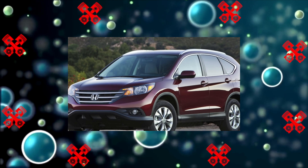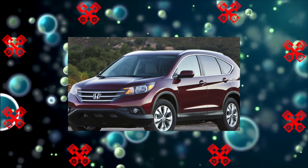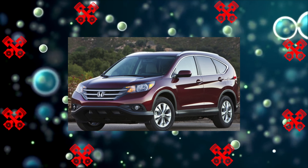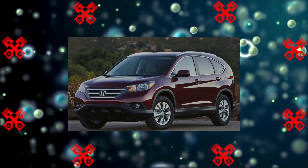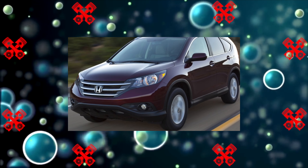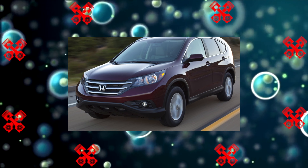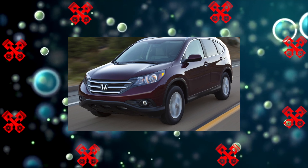There is little information about the variator, which after restyling was replaced by a torque converter automatic on the 2.4 versions. It is known that the Honda CVT withstands a norm of 200,000 kilometers, and the manifestations inherent in all CVTs can begin at around 100,000 kilometers.